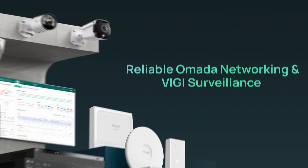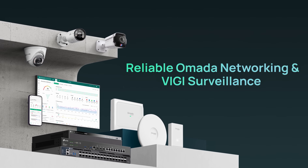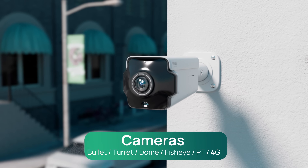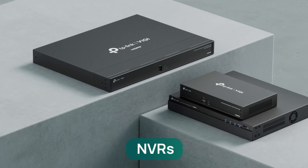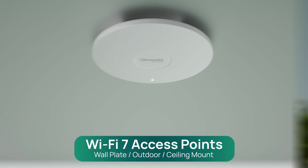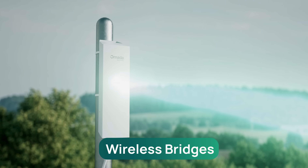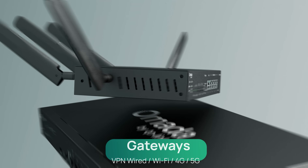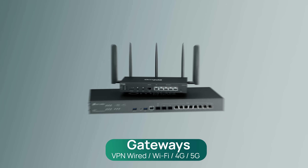Omada and VIGI offer comprehensive networking and surveillance products for your business: robust indoor and outdoor cameras, NVRs, solar power, scenario-based Wi-Fi 7 access points, wireless bridges, managed switches, and VPN gateways — covering every networking and security scenario.